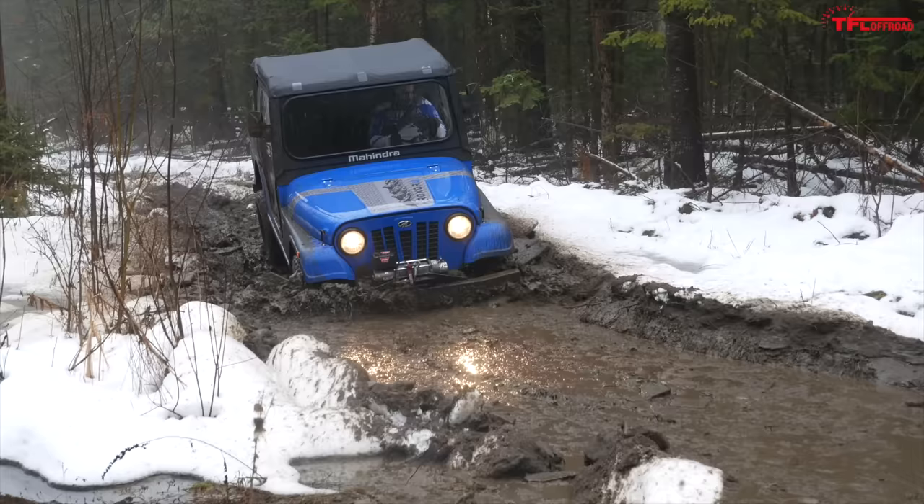Next up, the Honda Pioneer. This thing has independent suspension all the way around, and the Pioneer actually probably did the nicest job slowly crawling through this stuff with its intelligent four-wheel drive and rear locking differential. The Ranger has the most ground clearance of this crew and a thick sway bar in the rear, so the articulation actually really wasn't great. The Ranger had no issue getting through in terms of traction, but the articulation on the Ranger was not that great.